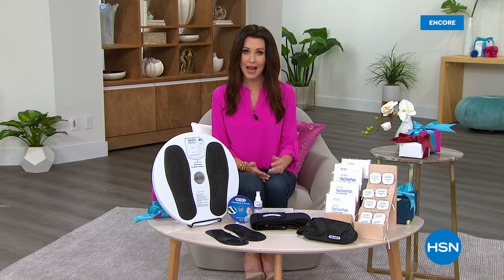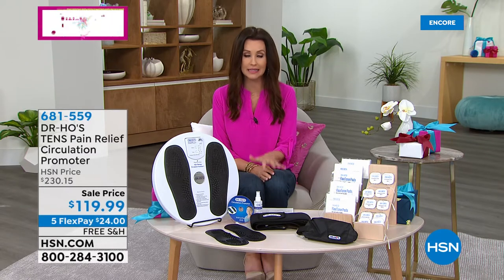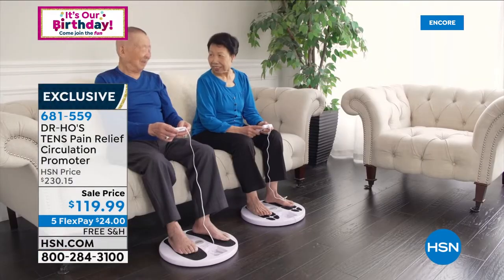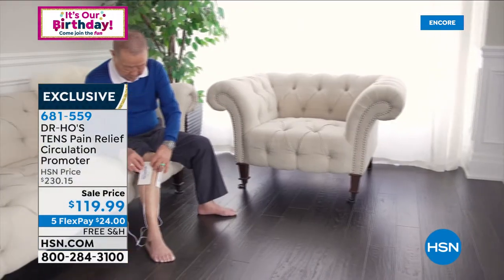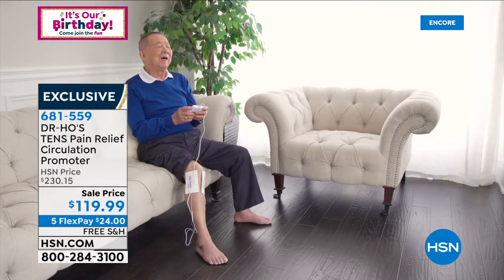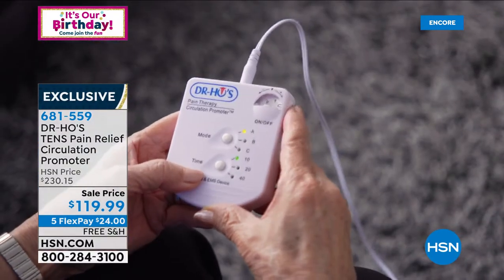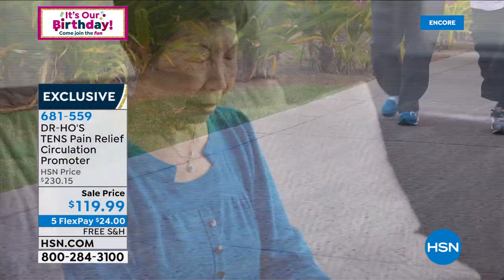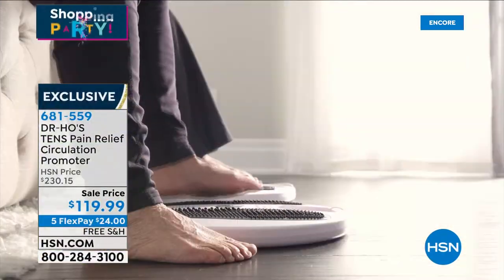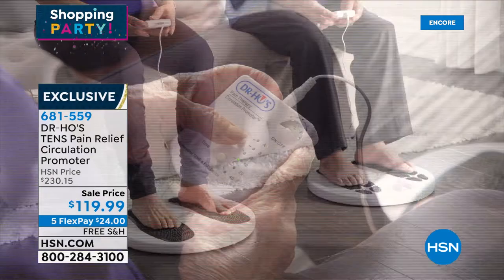So today is all about your health. We're going to purify the air in your space with our Today's Special two-pack. But if you are in pain and you've tried everything, you really want something that works. This is an FDA-cleared medical device from Dr. Ho, who is world-renowned for helping people who struggle with pain — whether it's in your feet, neck, arms, legs, calves, or back. We're giving you over $100 off the original price. We sell these day in and day out. It's normally $230.15, and today it's $119.99. This is a very specialized TENS device — a circulation promoter.